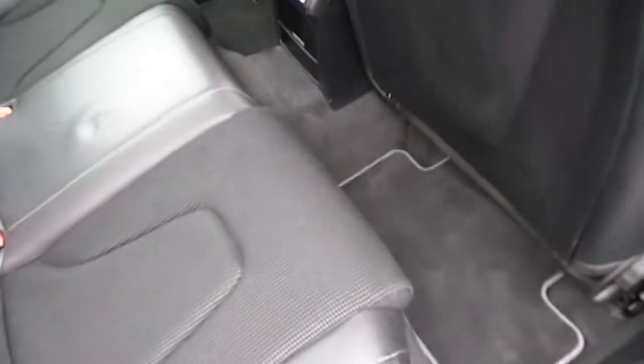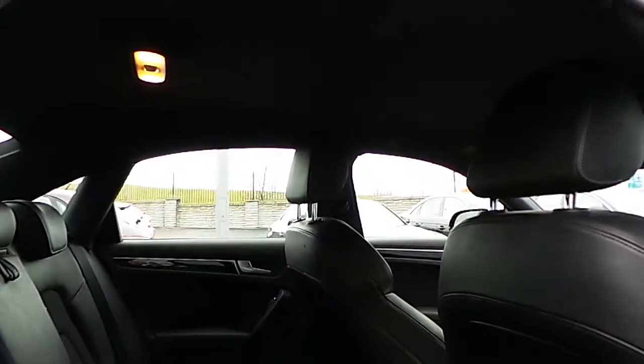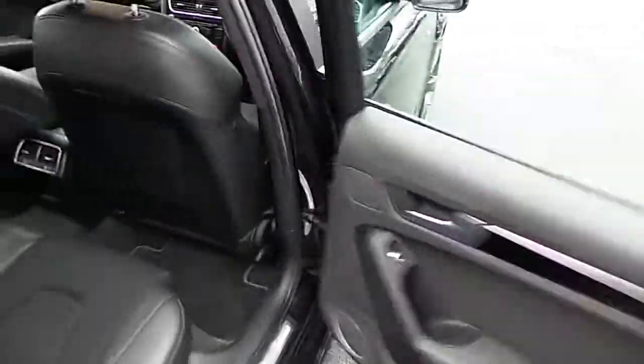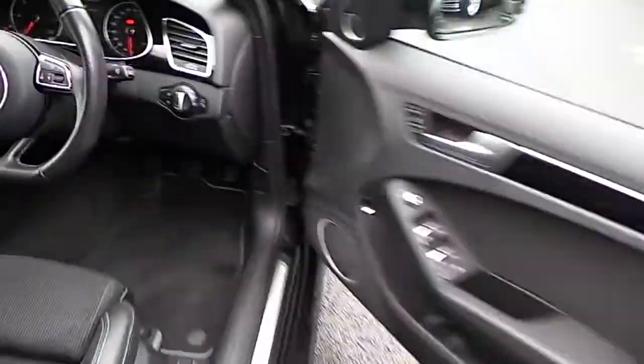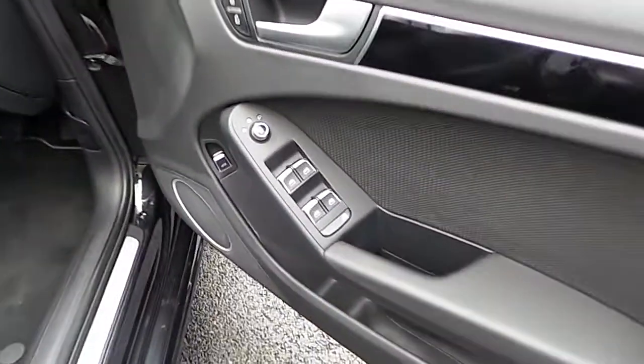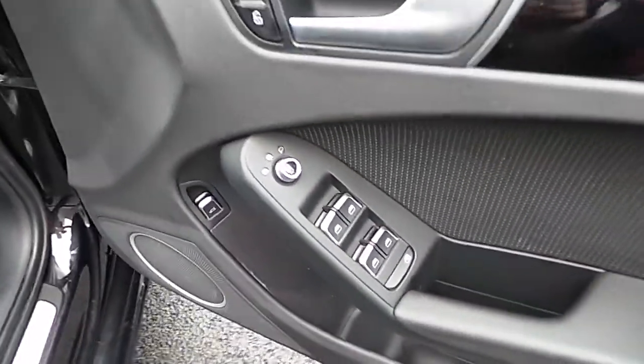Coming into the rear of the vehicle, as all S-lines do, it comes standard with half-leather upholstery finished in black, black carpets, and a black roof headlining. All the piano black inlays run right from the rear driver's door through to the centre of the vehicle. The car comes fully equipped with front and rear electric windows and electrically adjustable door mirrors.